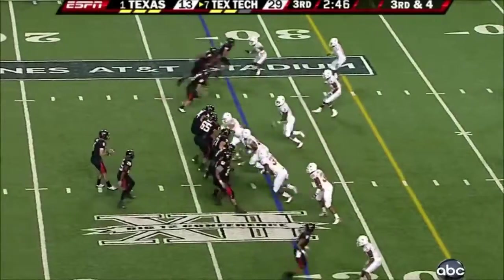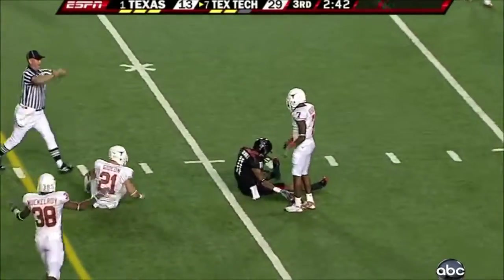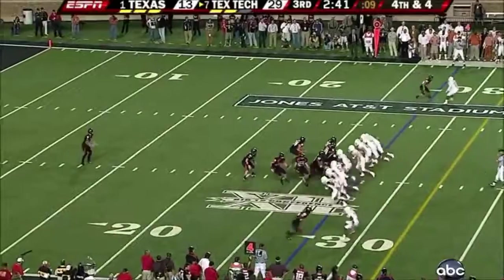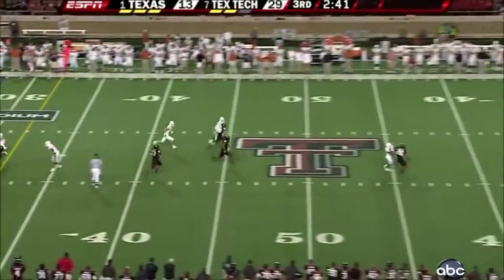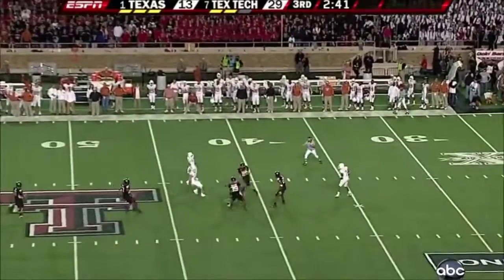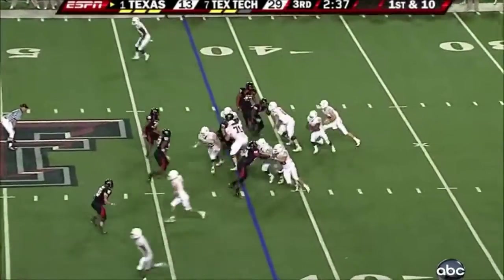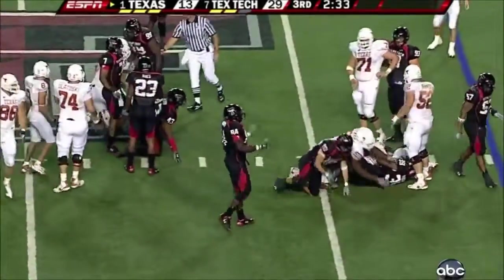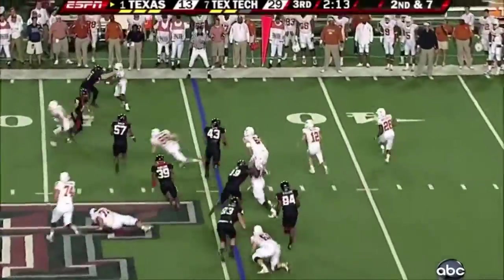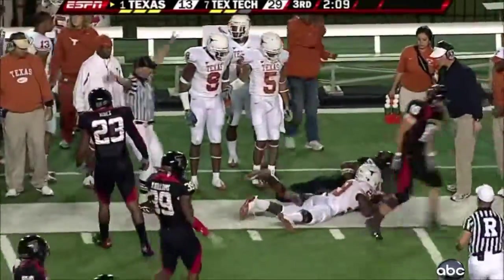Snaps off — incomplete. Hangs it high. Fair catch is going to be signaled by Shipley, and he makes it at the 42-yard line. McCoy hands off and Whitaker has become the running back here for the Horns. They've had a couple of three and outs. There's a late pitch — out of bounds. Texas ball.